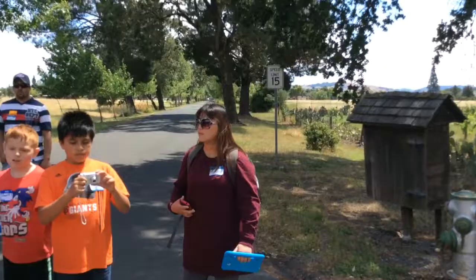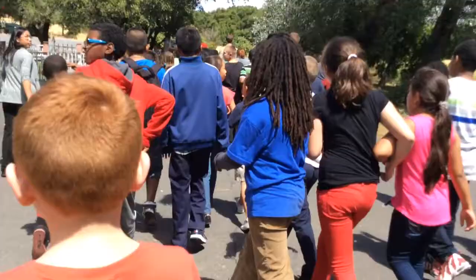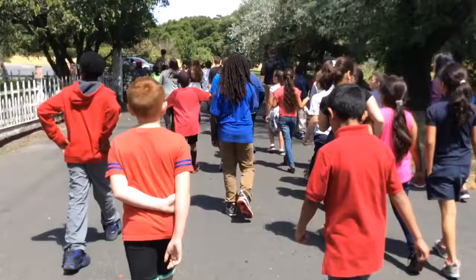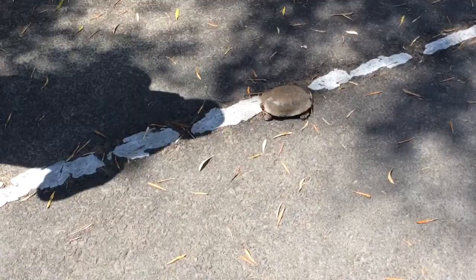We're going to start moving inside. Stay close so you can hear him. There are lots of turtles here, we'll see. They have their own private parking space.